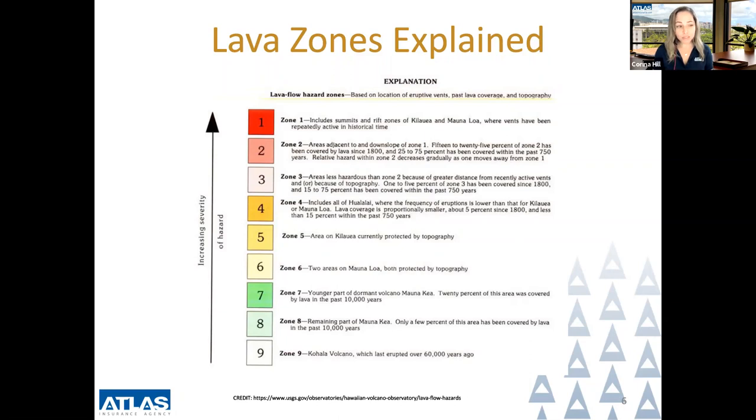The rest of the information goes into further details for zones three through nine, which are not as hazardous and insurance options are more readily available.